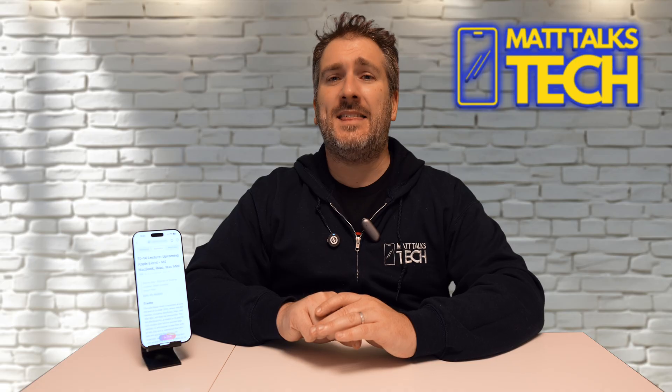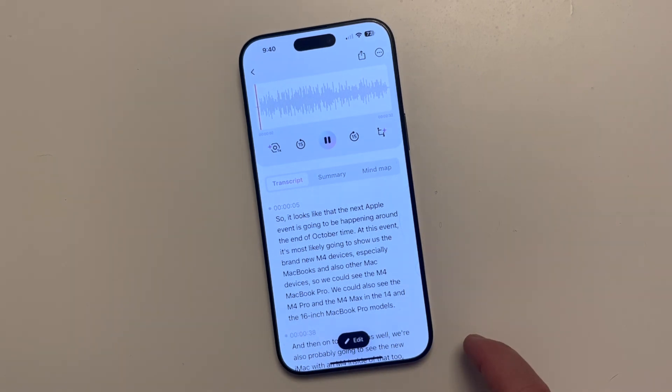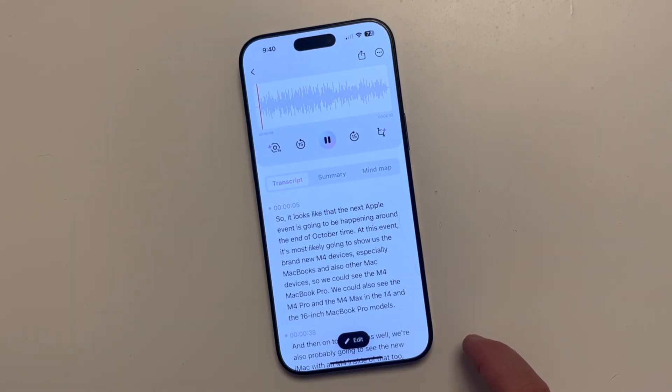Using the PLAUD app, I can quickly download all my notes that I spoke about and get a transcript of everything I've just said. I can also hear back my audio, and it's quite impressive how clear it is. Listen here - 'it looks like the next Apple event is going to be happening around end of October time and will likely show us the brand new M4 devices.'